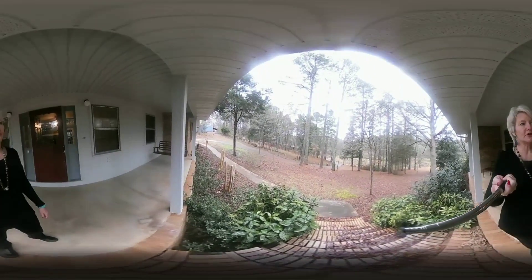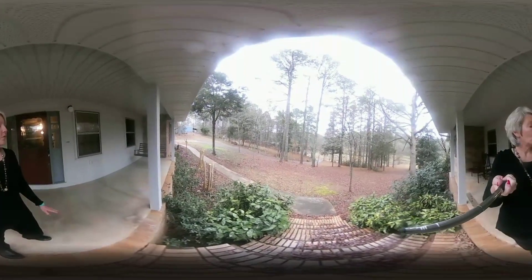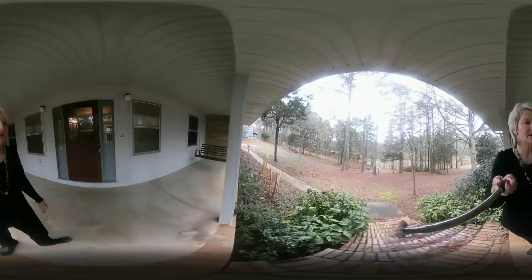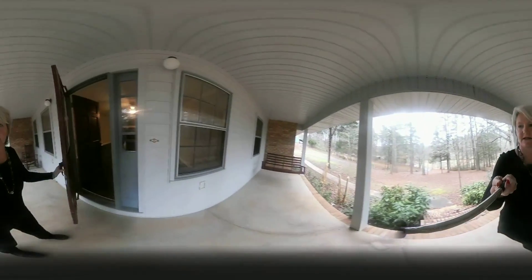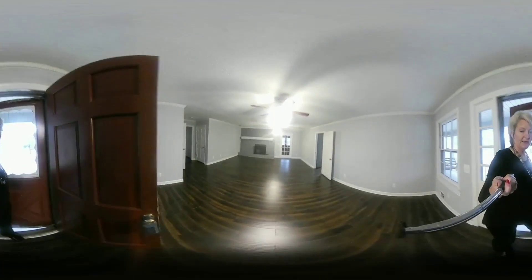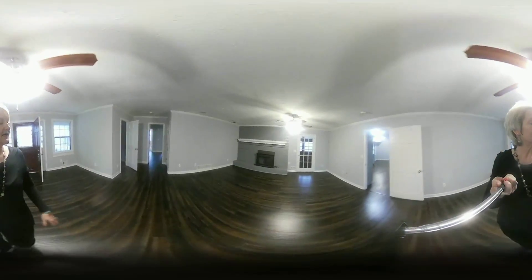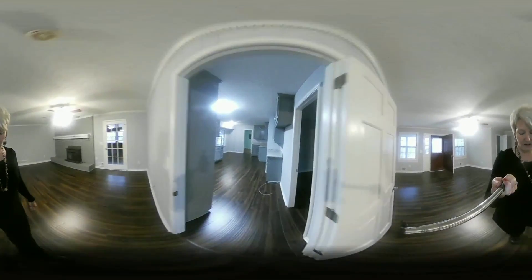One of the things that virtual reality allows you to do is at any moment — I'm going to walk through this house and show you it. The beauty of it is at any moment you can hit pause and look around the house. This is a property that I'm about to list on 29 acres, so the property is absolutely gorgeous. As you come in the room in virtual reality, you can stop and take a look around — you can look at the ceilings and the floors in any manner that you want.